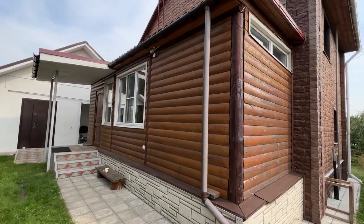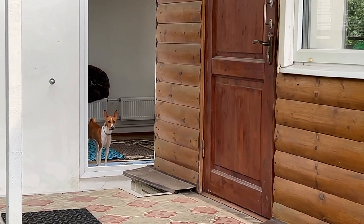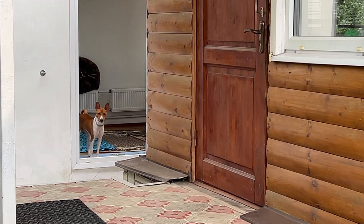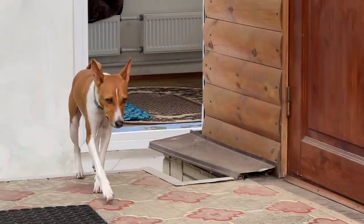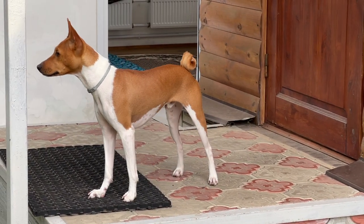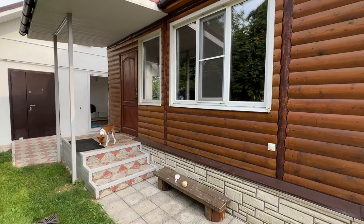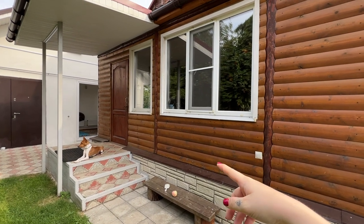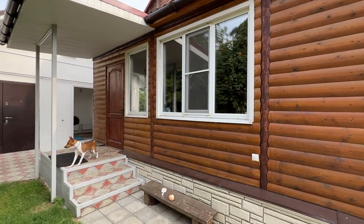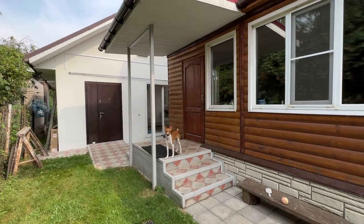My friends left for grocery so I'm here trying to film this video with their dog — a Basenji, by the way. One interesting fact: my friend Yakov and his father built this whole house by themselves, which is so cool. They also built the second house, but that's another story.